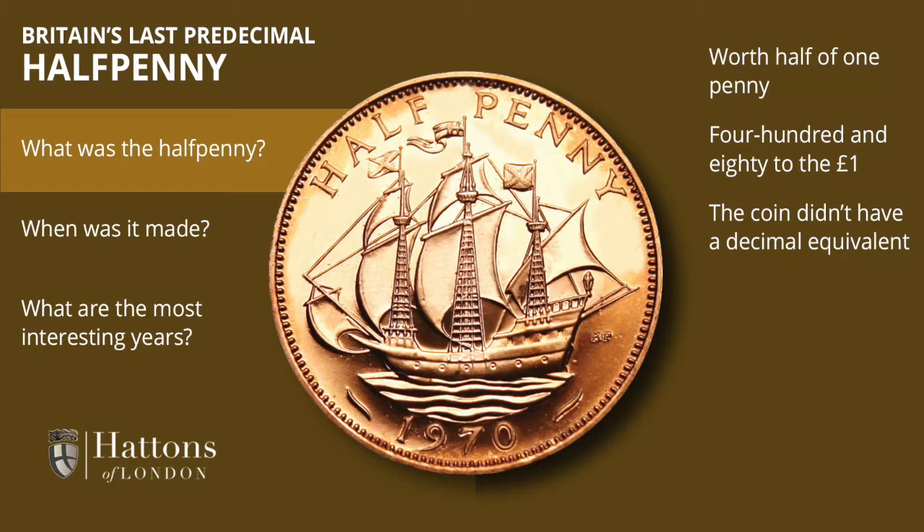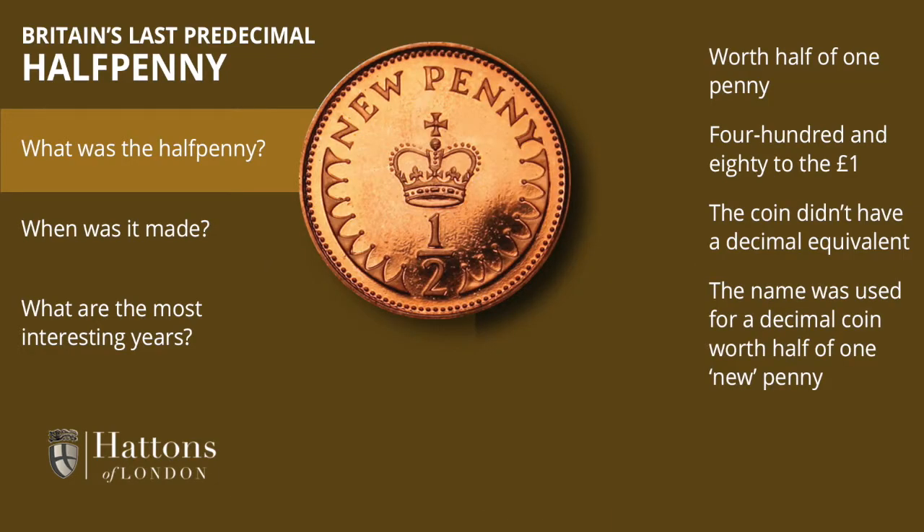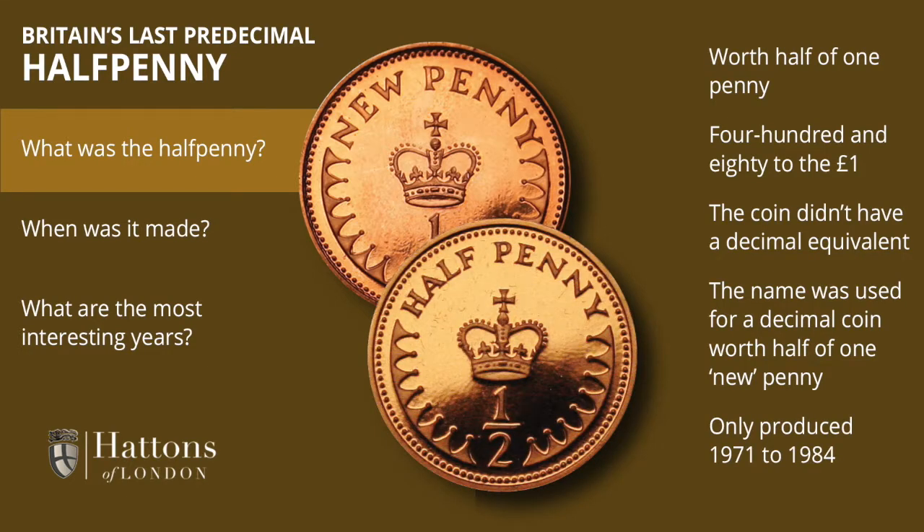The name at least did continue with the new half penny, the smallest of the decimals. However, that too had a short life — it was first minted in 1971 and last minted in 1984, by which time its purchasing power was virtually nil.